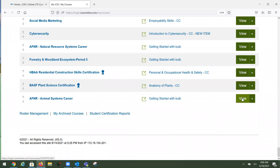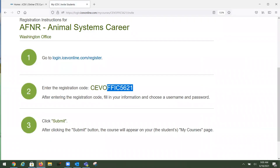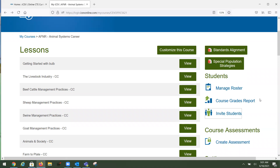Let's look at the AFNR Animal Systems course first. Students are registered through the Invite Students feature. If students are logging in directly to our platform, you set up the course, invite students, and share the course code. They enter their course code, first and last name — we don't need an email unless you're using Google Classroom, in which case we need their Gmail. Then username, password, and security question, and they're registered. If you're using an LMS, you don't have to do anything for registration — when you purchase with us, we give you a key and secret to import our content into Canvas or Schoology.